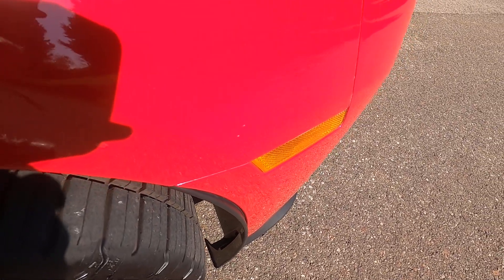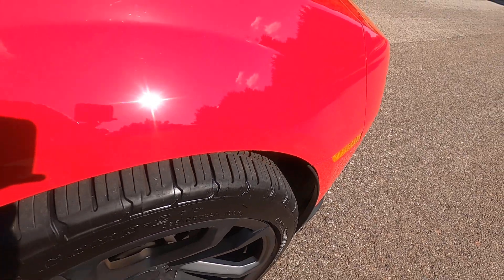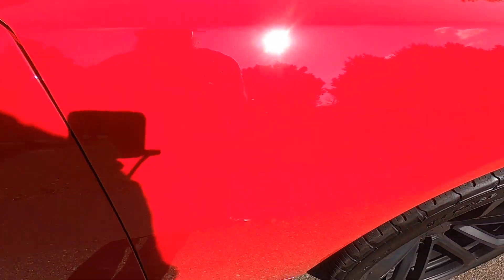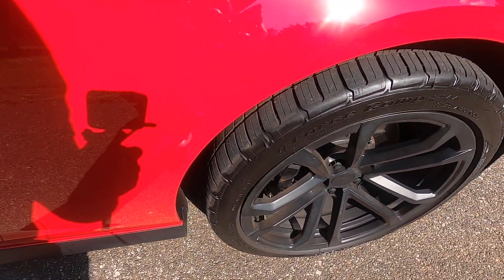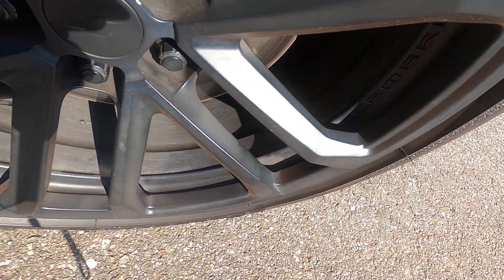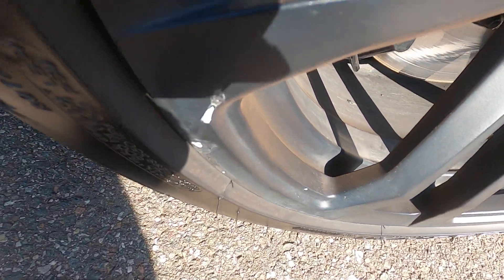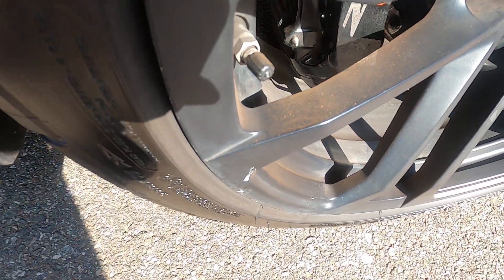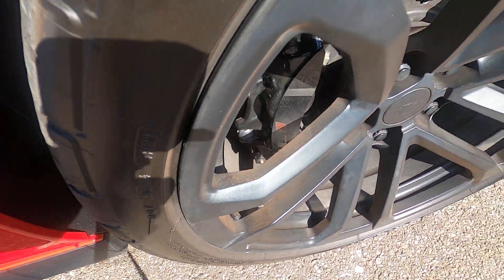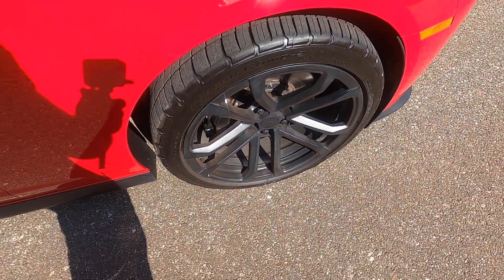A few very very small rock chips just up there in the front — I mean like tiny tiny rock chips — and that is it. The front passenger side wheel has a couple of imperfections, but other than that it looks great.